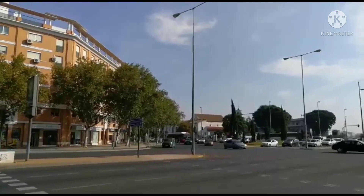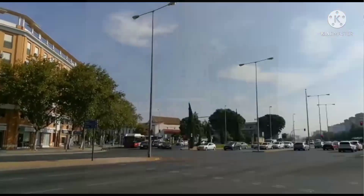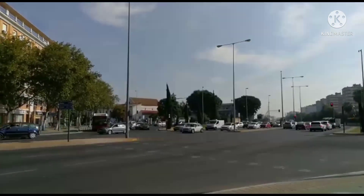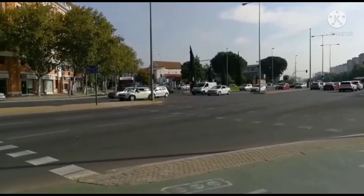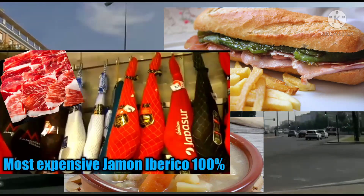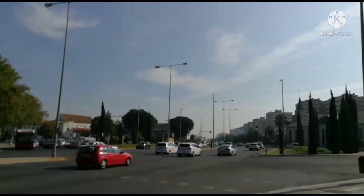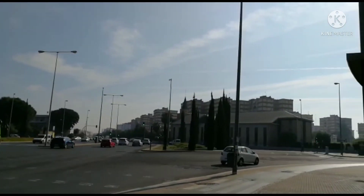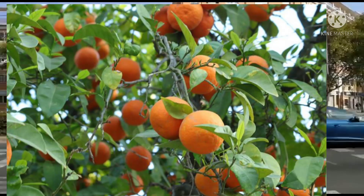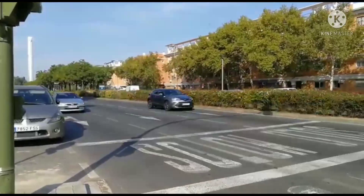Seville, Andalusia also has great streets like Santa Cruz, Los Remedios, and Nervión Street. Seville also has delicious food like chickpea, puchero, gazpacho, serranito, jamón ibérico, and more. Seville also has lots of trees and plants like the Seville orange planted along the streets. All of this makes Seville and Andalusia come to life and the best place to travel.